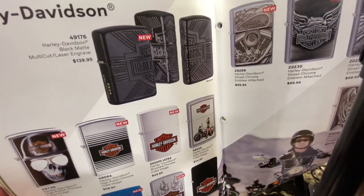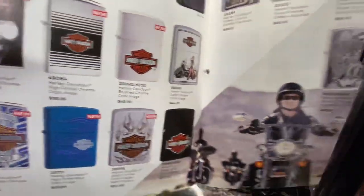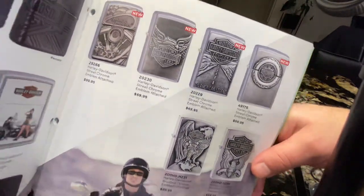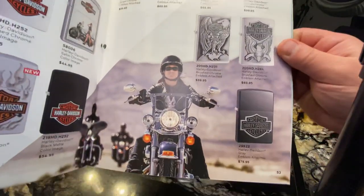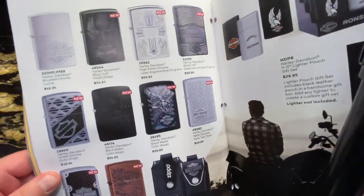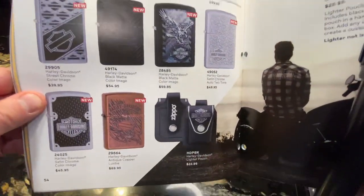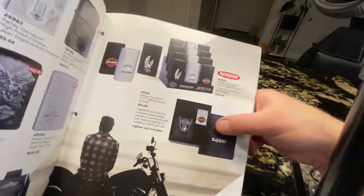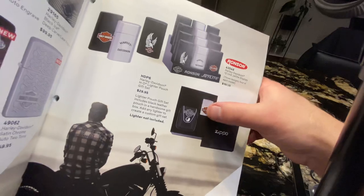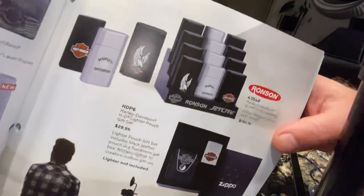Now we're in the Harley Davidson section — this is engraved all around again. Some amazing designs this year. There's a Harley pouch as well. This set doesn't come with a lighter — you can get the pouch as a gift set and add the lighter later.